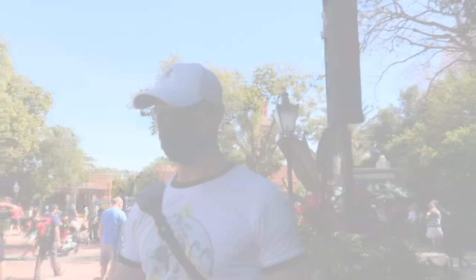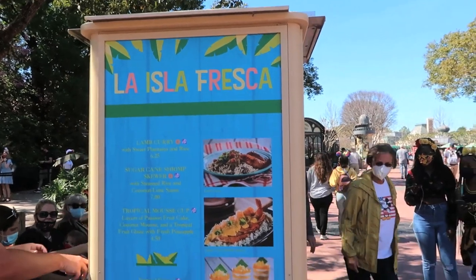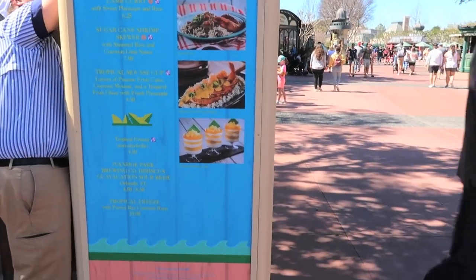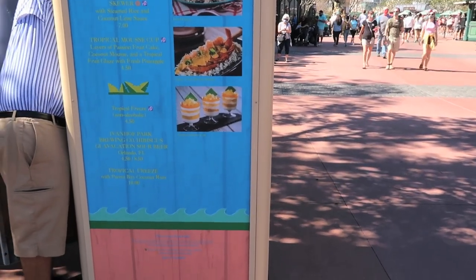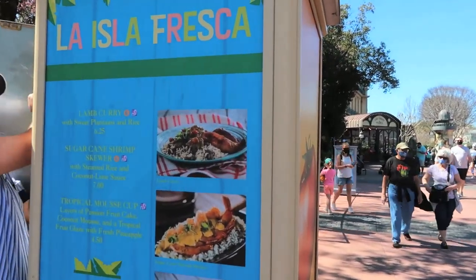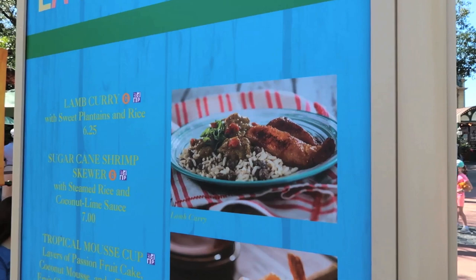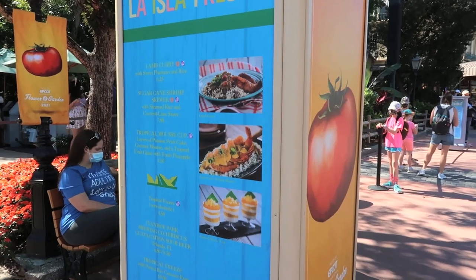You know, my orange lush wasn't that good today — or maybe my taste changed. It's been a year and a half — too long. Right between France and Morocco you have La Isla Fresca, with lamb curry, sugarcane shrimp, tropical mousse, a tropical freeze, and some beers. It looks pretty good, but this is basically food I have a lot at home — rice and beans and sweet plantains — because I'm from the islands. No one makes it better than my grandmother, so I'm going to skip it.